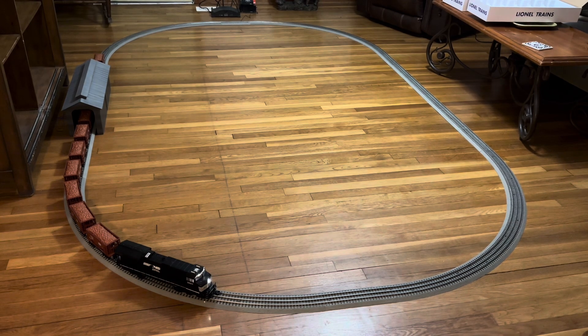So guys, there's a feature on this diesel that I'm going to show you. The horn here is horn one, horn two, horn three, horn four, and lastly, number five.